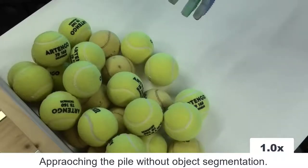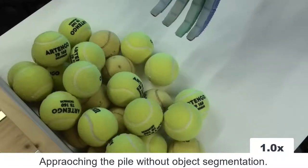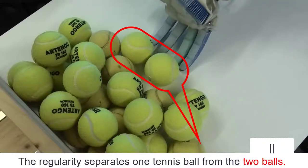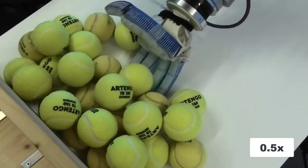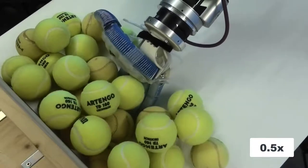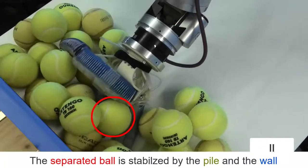We can exploit this behavior to grasp open-loop with a robotic hand from piles. When the hand pushes the pile, one of the two tennis balls will be separated due to this regularity. It is also supported by the rest of the balls and the wall, which allows us to slide the hand underneath it.